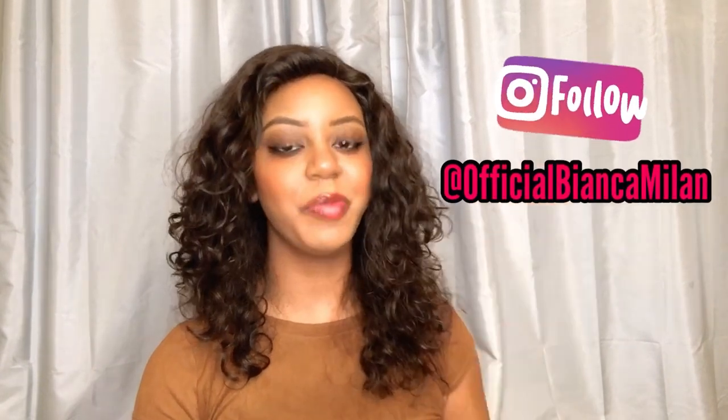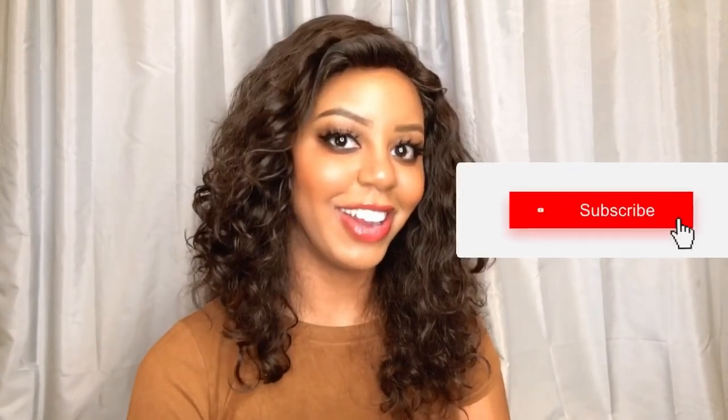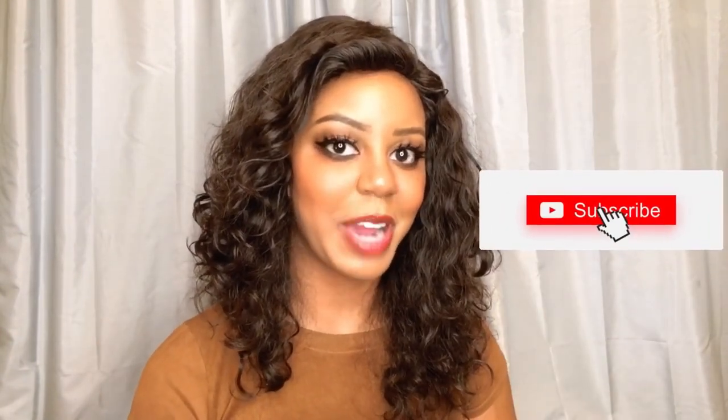Hey everyone, it's your girl Bianca Milan from the Eclectic Beauty Hunter, and today's video is all about the Shine On Lip Jelly from Tower 28. I'm gonna give you the details, the tea, the dish, everything you need to know about this clean beauty brand. If you're new to the channel, welcome! Join our hunter tribe and hit that subscribe button.